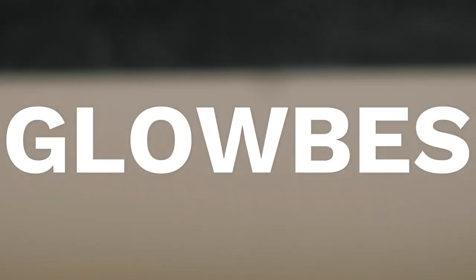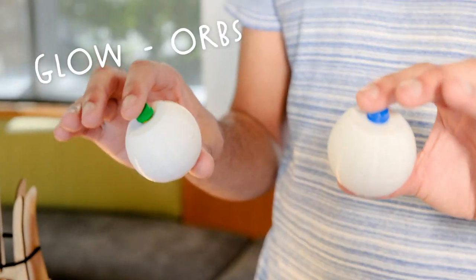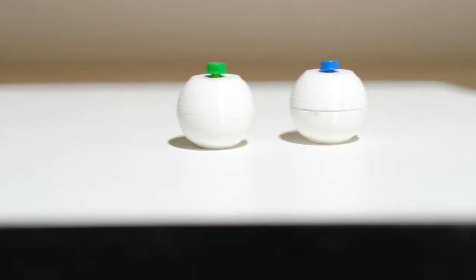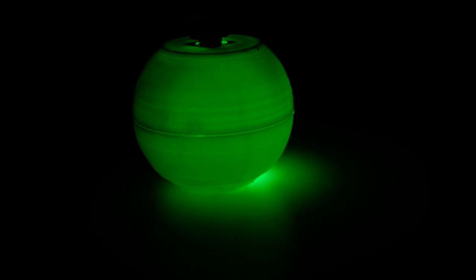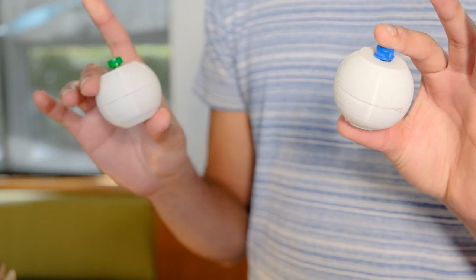These are Glow Orbs. Everybody who knows me knows I love lights. They're just fun little pocket-sized light companions that you can carry around when you're going for a walk with friends or hanging out at nighttime. When you press the buttons, each of them light up their respective colors.